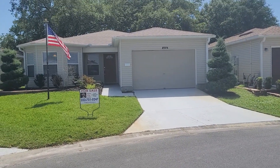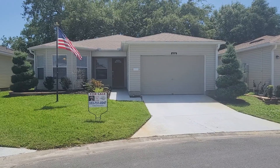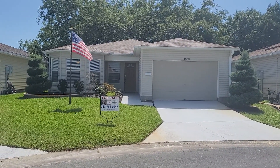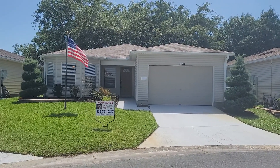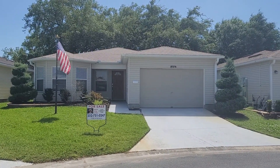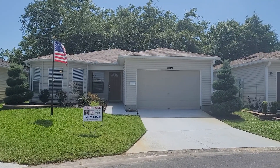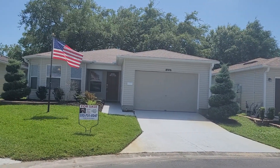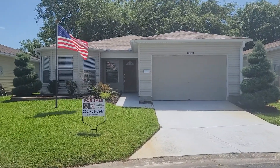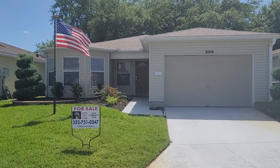Hey, this is Mike Harris with Next Home Orange Premier Realty here in the Villages area and surrounding areas. Right now I'm at 32720 Westwood Loop in Leesburg, Florida. We're at Pembroke Fairways. This is the house that we were talking about. I'm going to go ahead and walk around the outside first and then go ahead and show you the inside.